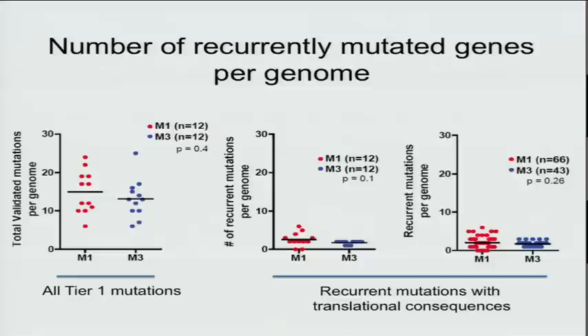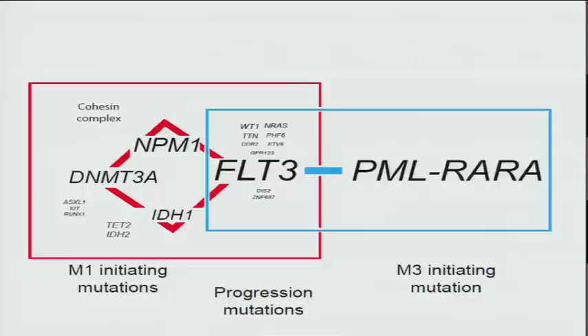How many mutations does it take? There are the same number of tier 1 mutations in both genome types. Looking at recurrent mutations with translational consequences, in the 24 fully-sequenced cases the number is 0 to 6 for M1 and 1 or 2 for PML-R alpha. Extending to 107 additional cases, the number stays 0 to 7 and 1 to 3. That's how many mutations it takes to cause these diseases. PML-R alpha is the initiating mutation for all M3 cases. In M1, DNMT3A, IDH1, and other mutations contribute to initiation, while 10 mutations held in common between subtypes are clearly important for progression.